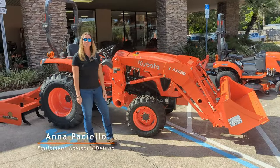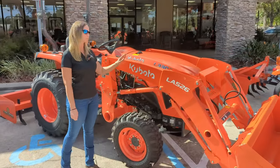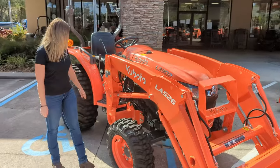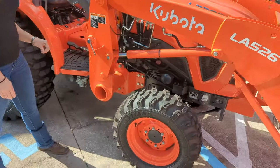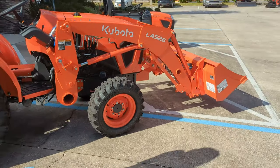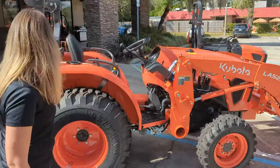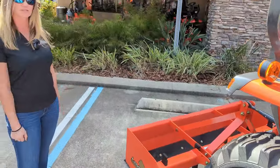Hey guys, Anna here with Crystal Tractor in Deland, here to show you our L3302 tractor. 33 horsepower engine, this also comes with a Hydrostat transmission, real easy to use. This particular package is set up with a loader — your lifting capacity on that is going to be around 1200 pounds. This particular tractor also has a 5-foot box blade paired up with it; it's going to be a perfect setup for this size tractor.